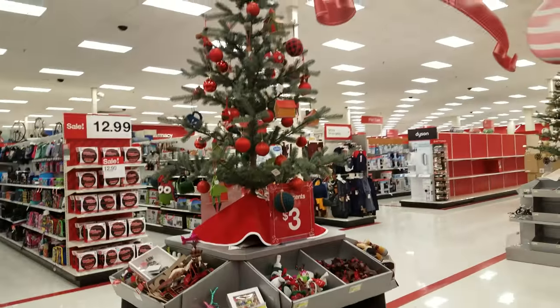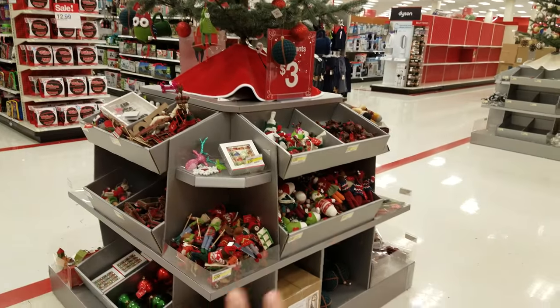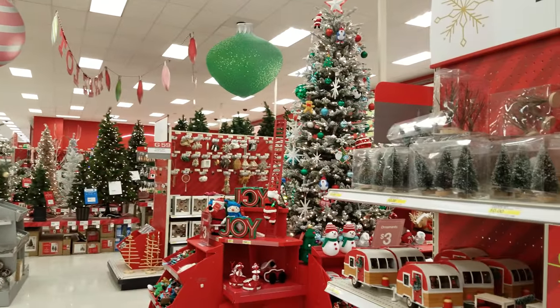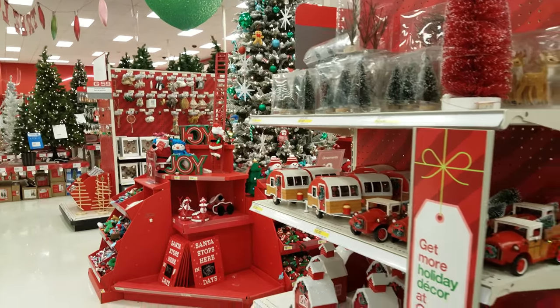That is it, you guys — Christmas is here, it's December. Some of these ornaments, like I said, you can find at the dollar store. But that's going to be it for this Target Christmas video. Everything is up and running, and we will see you in the next video. Thank you so much for watching.